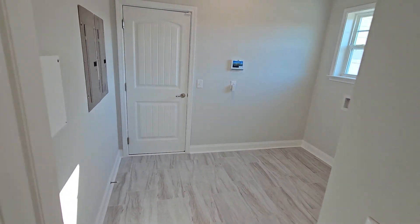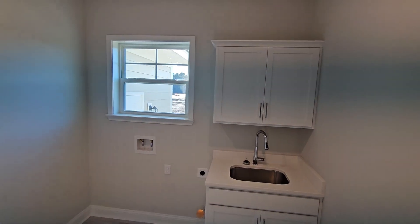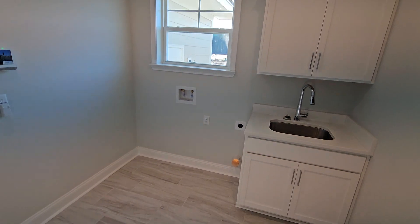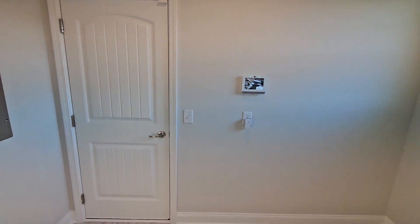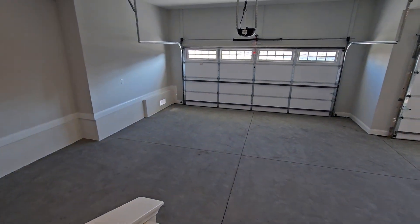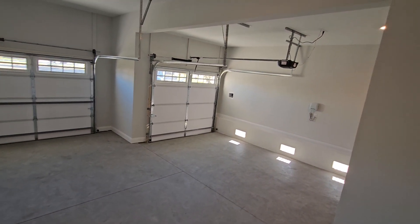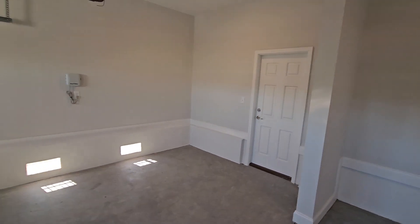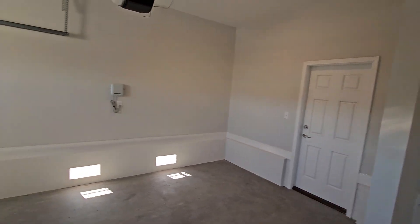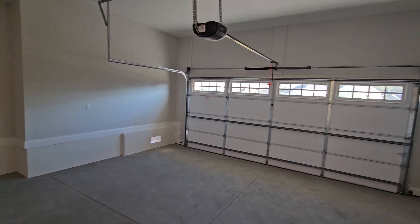Laundry room right here. We have a laundry sink that was added on this one with cabinets above it and a usable window — that's where your washer and dryer goes. We also added the ADT security package on this one. And as mentioned, this one has the third car garage, so it's wide open here with the open garage, plenty of room, and a service door outside of the third car port.